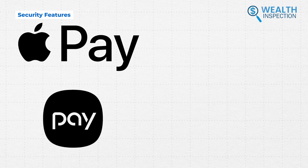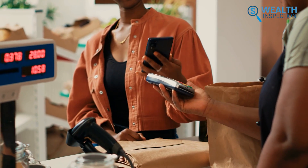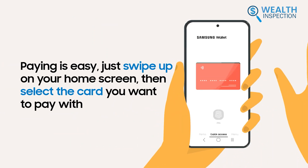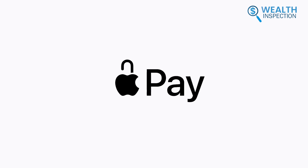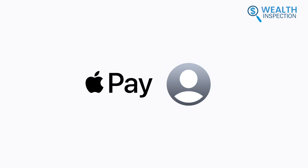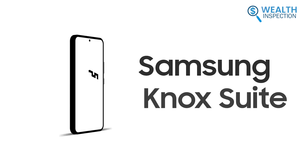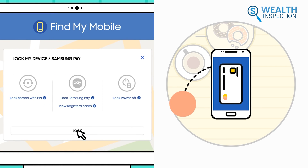Apple Pay and Samsung Pay both utilize tokenization, replacing card details with unique tokens during transactions. For user authentication, Apple Pay uses Touch ID or Face ID, while Samsung Pay offers fingerprint, iris scanning, or PIN options depending on the device. Apple Pay leverages a dedicated secure element hardware chip to isolate payment data, providing robust protection. Comparatively, Samsung Pay uses the Knox security software platform for encryption. Both platforms allow remote account suspension if your device is lost and have additional security like transaction limits.